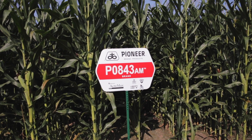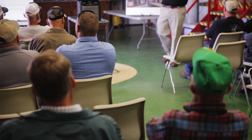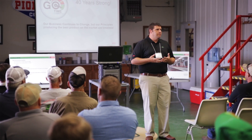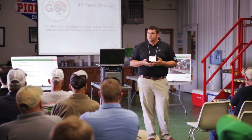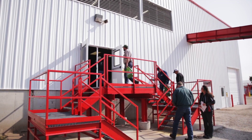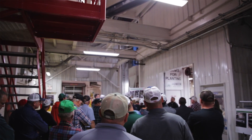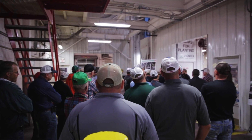Seed corn production is vastly different than it was 40 years ago. A question came up: do you pull 100 percent of all the tassels in the field? Today we don't. We have equipment that mechanically pulls a lot of the tassels, so workers in the field are really only pulling 10 to 20 percent of the tassels. Years ago, that person chuckled because when they were a kid they pulled 100 percent of the tassels in the field.